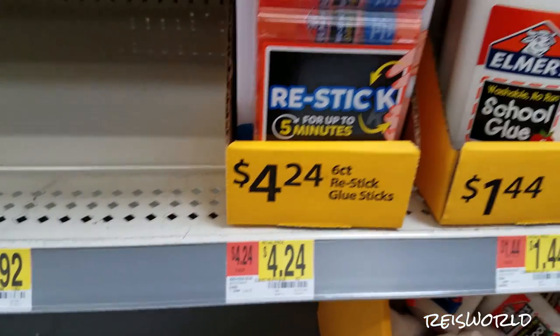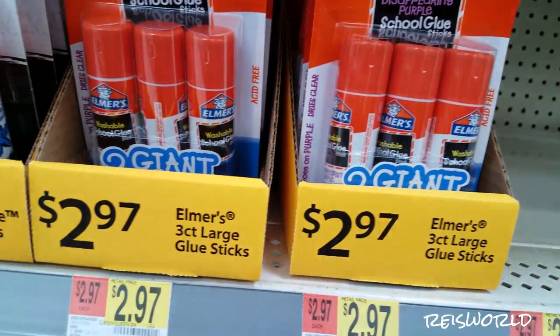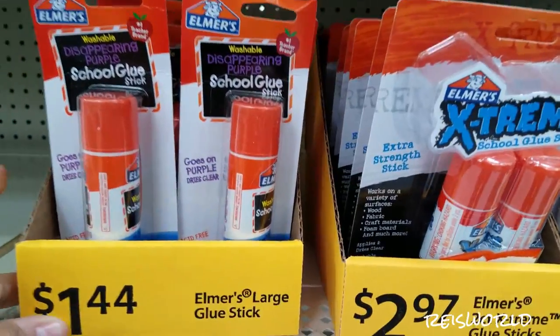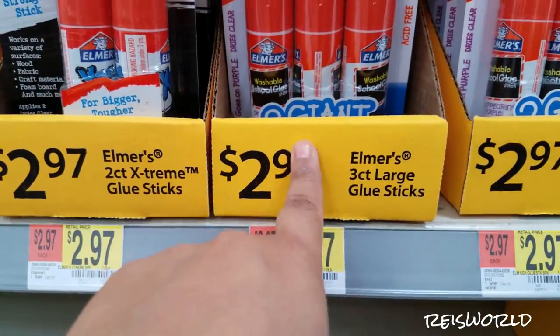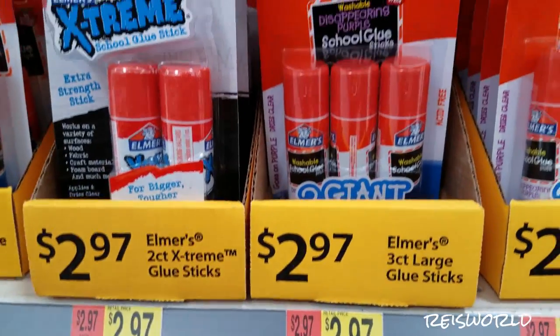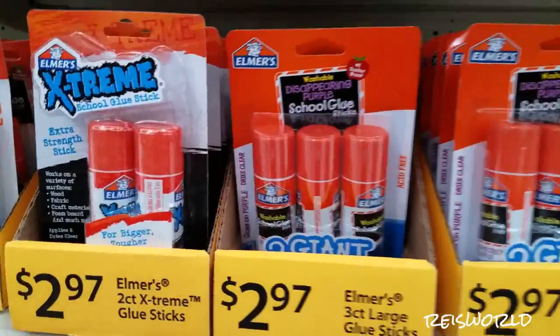Maybe like early August or something. But Walmart does price match, and Target price matches too. So one glue stick is $1.44, two big ones are $2.97, and a three-pack is also $2.97 — so the three-pack would be a better deal because you get more for almost the same price.